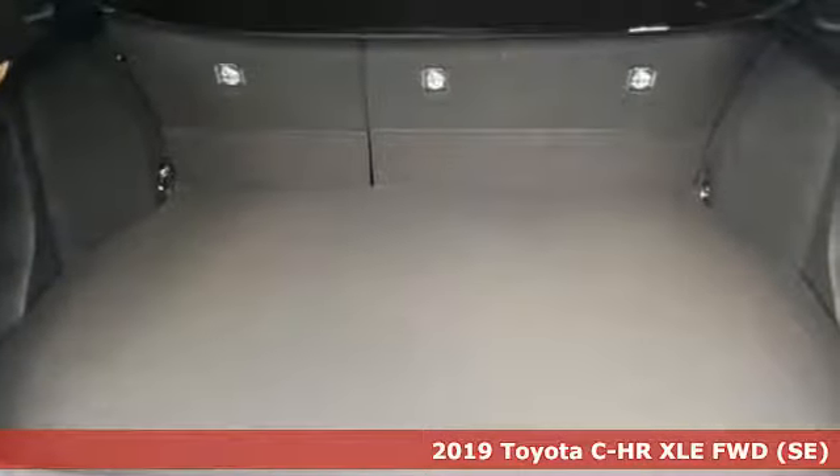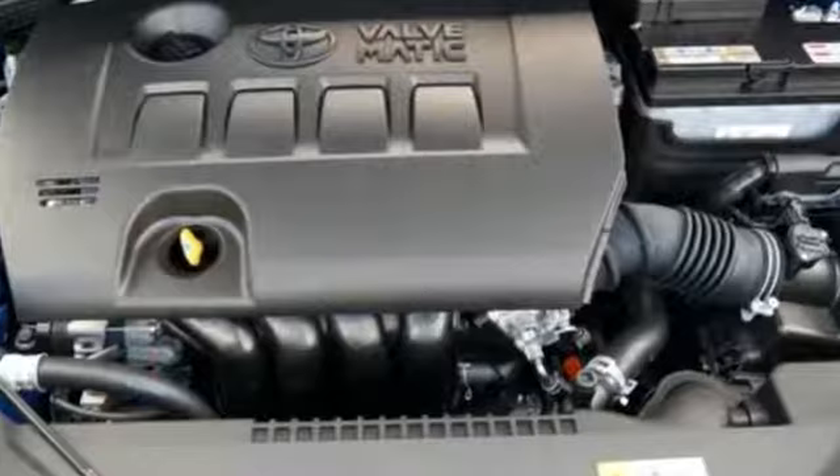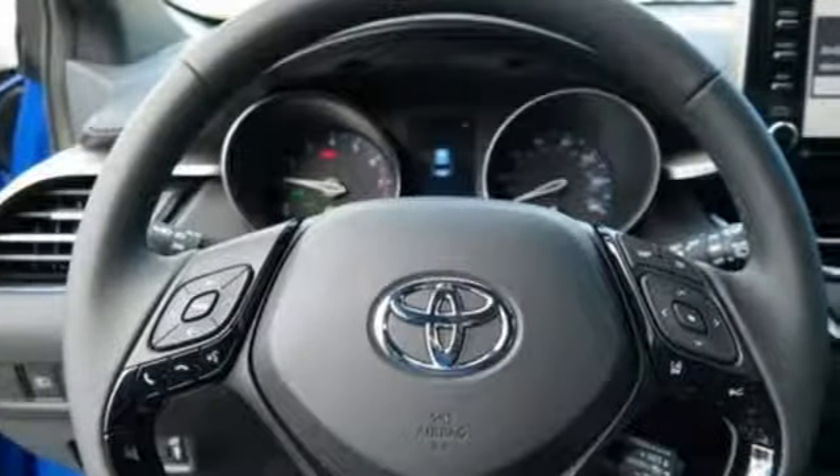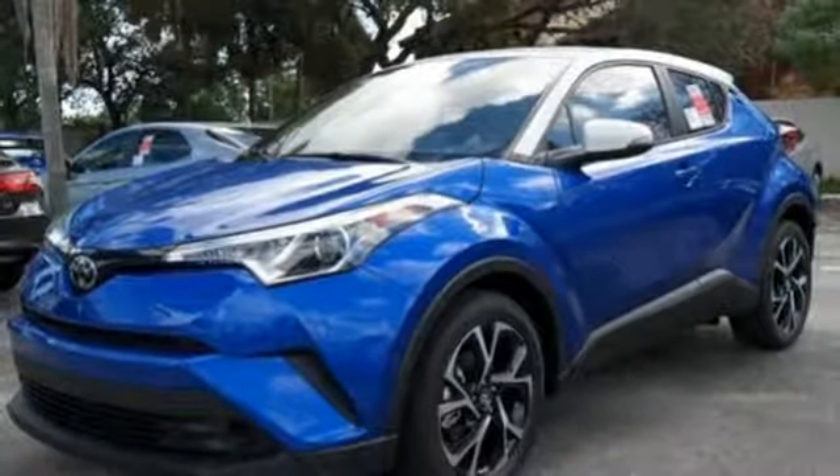It's well equipped with the features you need: inline 4-cylinder engine, dual-zone climate control, Bluetooth streaming audio, auto-dimming rear view mirror, manual tilting steering column, and multi-function steering wheel.